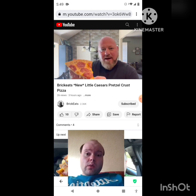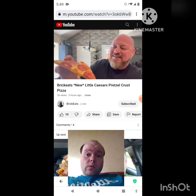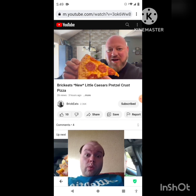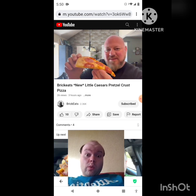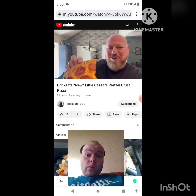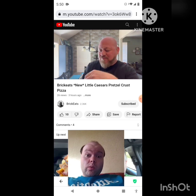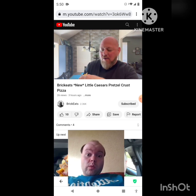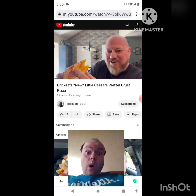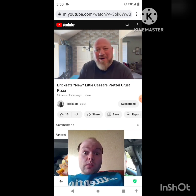It doesn't look much different than a regular Little Caesar's pizza except it's got this yellow cheese, and I love the way it's browned on top. The crust is supposed to be a pretzel but it looks kind of like a regular Little Caesar's crust with a bunch of salt on it. Let's try it. Oh — instead of Little Caesar's sauce it has cheese under it. Wow, this thing tastes like a pretzel!